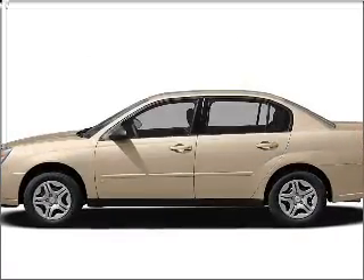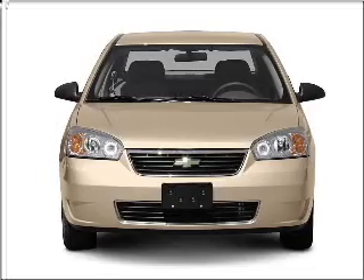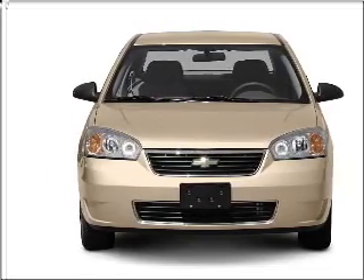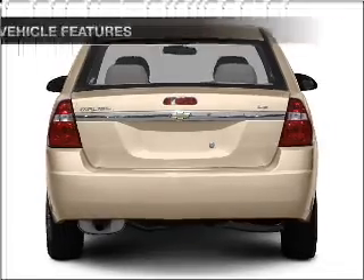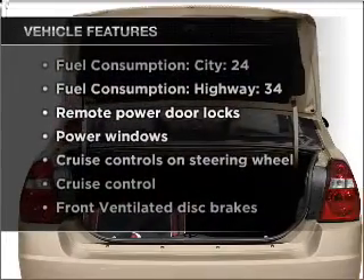Introducing the 2007 Chevrolet Malibu. If you're looking for an automobile with great attributes, look no further. With an efficient four-cylinder engine that responds smoothly to its automatic transmission, plus enjoy these notable features that are included in this vehicle.